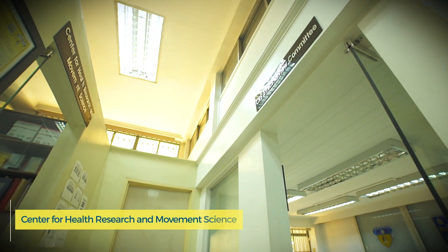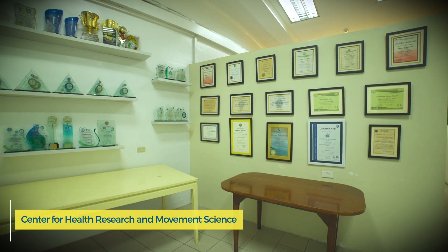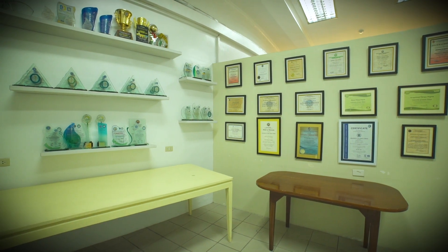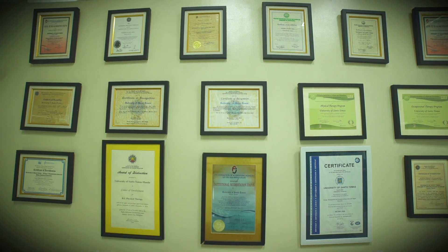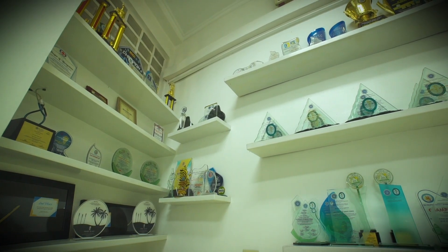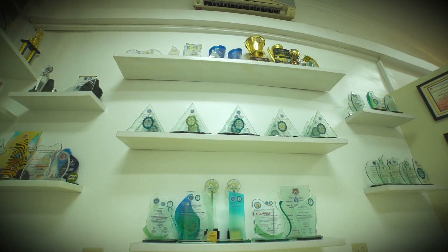The Center for Health, Research, and Movement Science serves as the research unit of the College of Rehabilitation Sciences. All research activities initiated and developed in the College are coursed through the CHRMS. Its research projects focus on assessment and interventions to improve health, fitness, and quality of life for different patient and client populations.